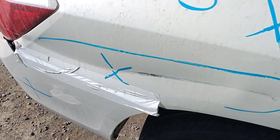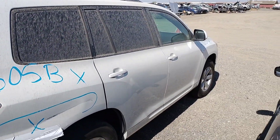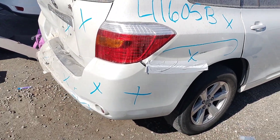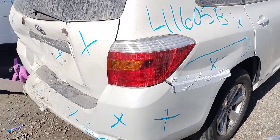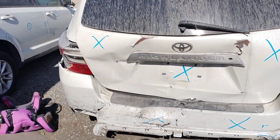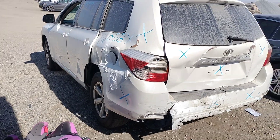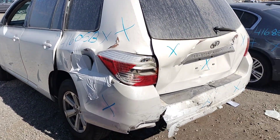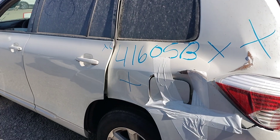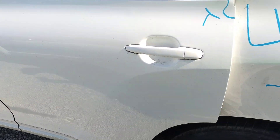Quarter panels no good, rear bumper's no good. This taillight looks good. The decklid's no good. Spoiler looks good. This taillight's no good. This quarter panel is no good. This door right here, I'm not sure.